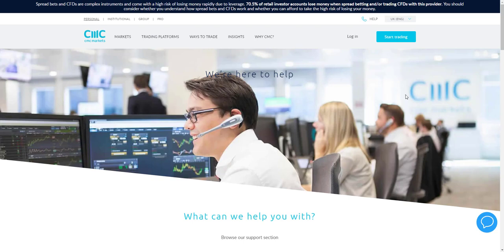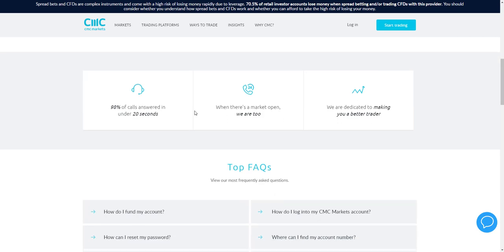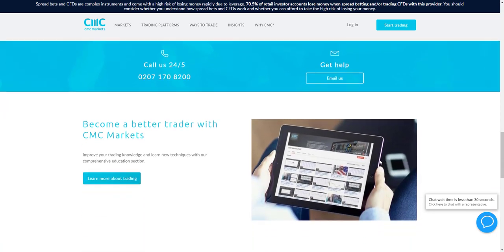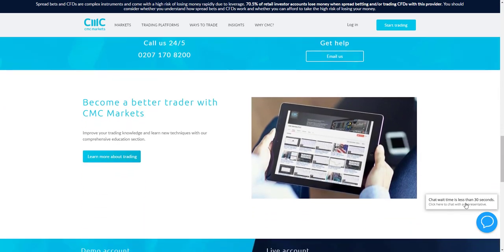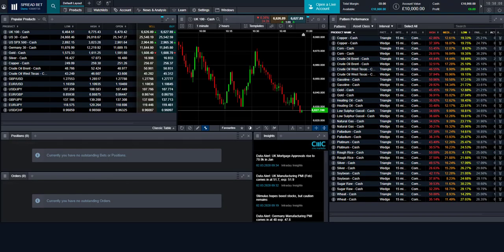CMC Markets provides impressive customer support. Their support section offers details on platform usage, trading issues, product information, account applications, funding, withdrawals and security. Users can contact the broker via telephone or live chat. The advertised chat wait time is less than 30 seconds — testing this, an agent was connected within about 15 seconds and answered a question about the demo trading account in detail.